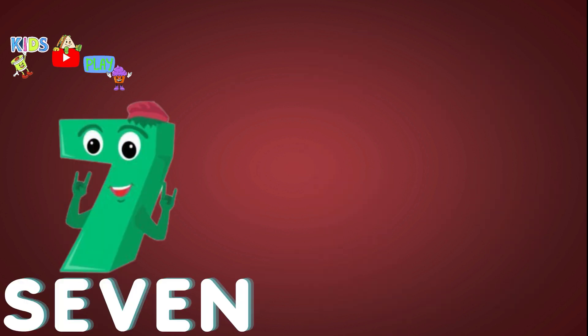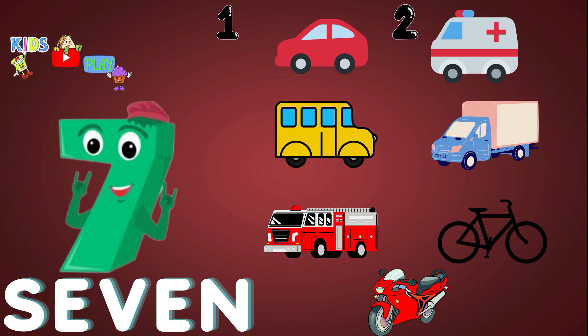Seven. One. Two. Three. Four. Five. Six. Seven. Seven. Vehicles. Yay!